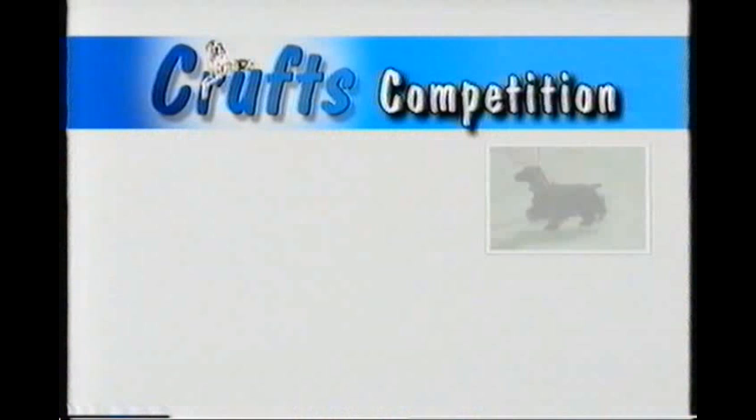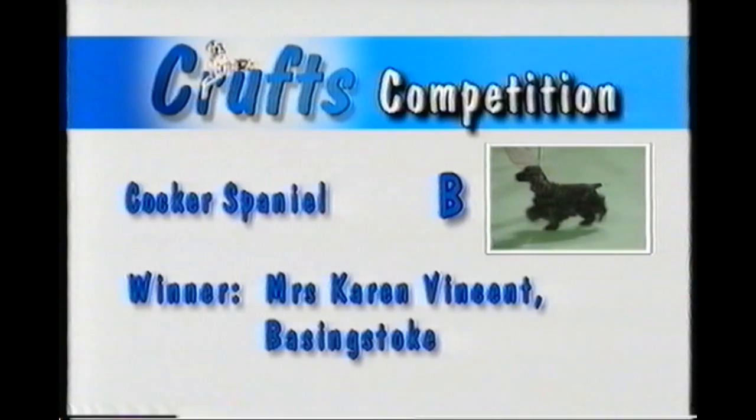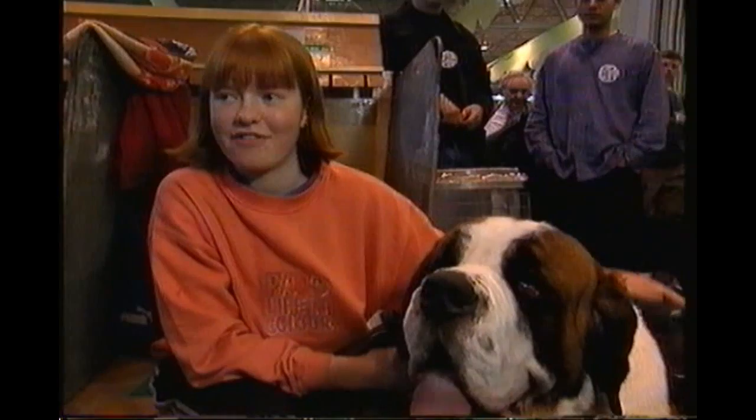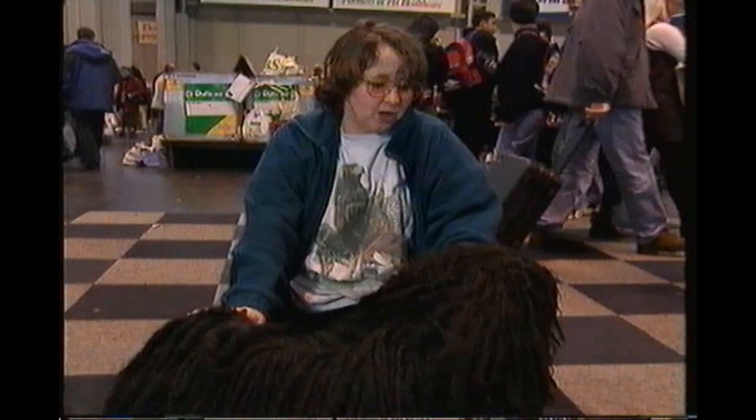We'll bring you the final two rounds of the agility competition next week. Now it's time for the results of our competition — we asked you which dog won Crufts Best in Show last year. The answer was the Cocker Spaniel, dog B, and the winner is Mrs Karen Vincent from Basingstoke. Congratulations, and we look forward to seeing you at Crufts next year. It's a really fun show — he's really enjoying all the attention, had the benching along and everyone's crowding around him. You know you're with the best of the dogs.